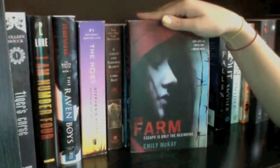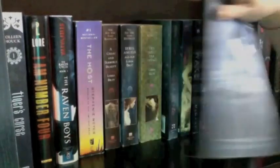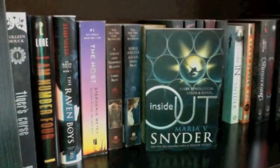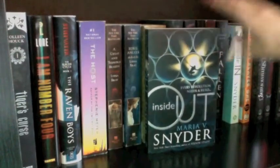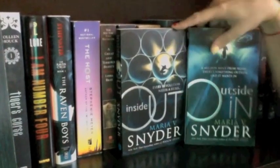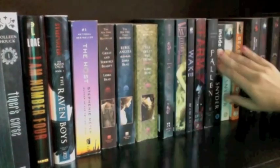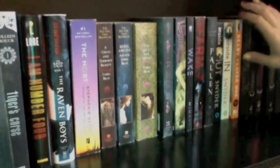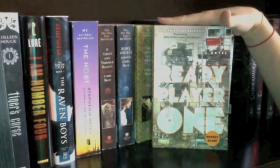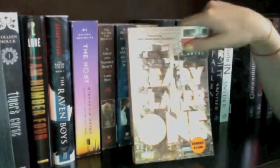Then I have The Farm by Emily McKay, which looks really good — I might read that one soon. Then I have Fallen by Lauren Kate, Inside Out by Maria V. Snyder, and Outside In. I'm not sure why I haven't read those yet. Then I have Ready Player One by Ernest Cline — I'm really excited to start it because everyone who's read it has enjoyed it and I feel so behind.